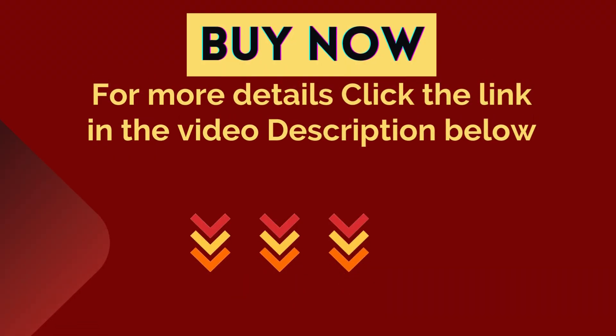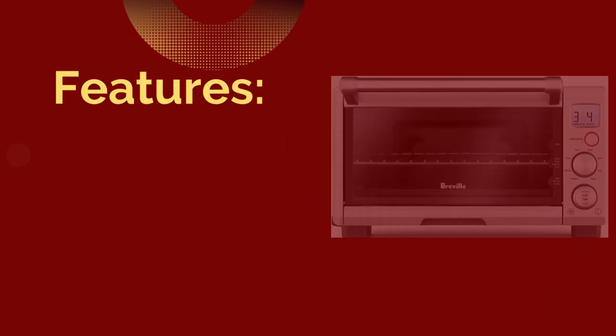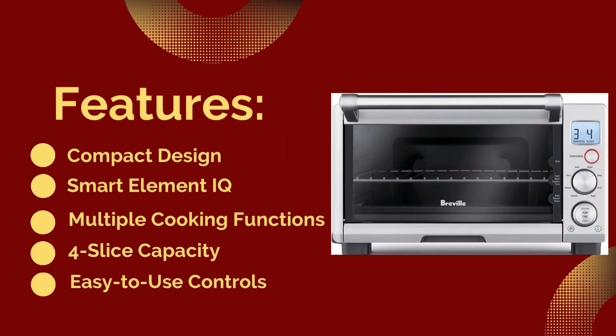For more details, click the link in the video description below. Number 2: Breville Compact Smart Toaster Oven. Features: compact design, Smart Element IQ, multiple cooking functions, 4-slice capacity, and easy-to-use controls.